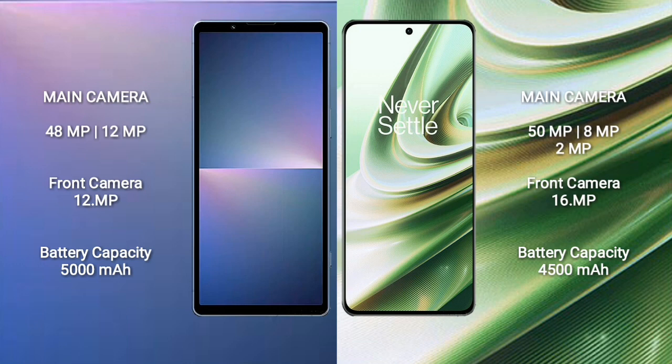Sony Xperia 5 Mark 5 has a 5000mAh battery with 25W fast charging support. OnePlus TNT has a 4500mAh battery with 150W fast charging support.